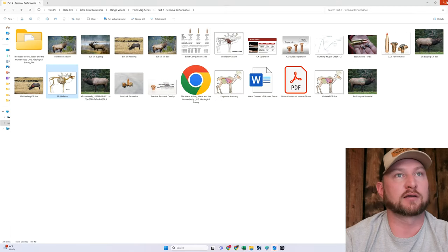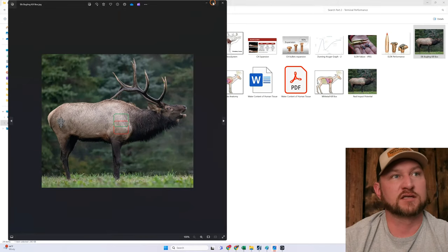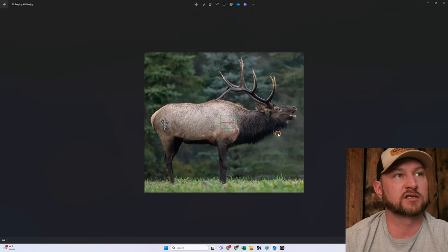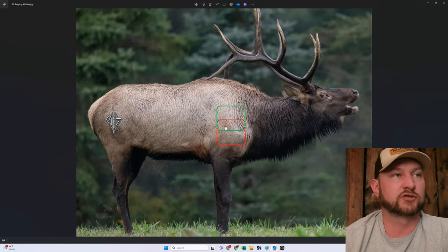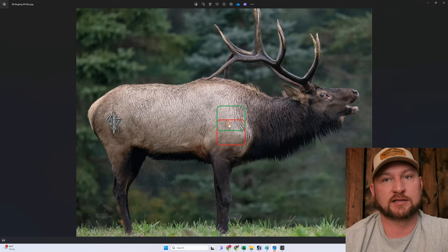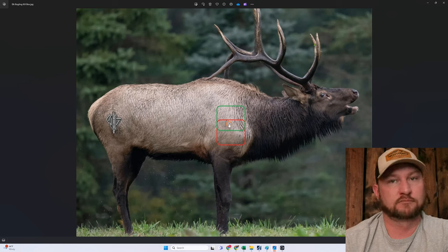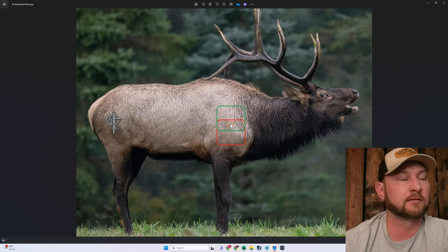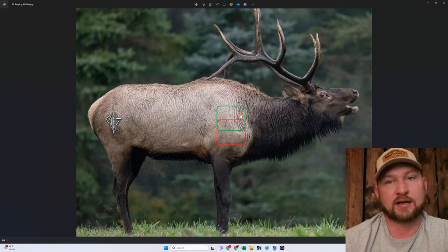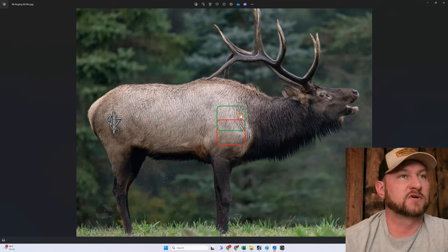Best case scenario — I didn't get a picture of it — would be if he's bedded broadside, where you still have the same type of presentation. People have different opinions on whether you should shoot a bedded animal. I would say: if you're taking a shot that's a little outside your comfort zone, try to make that happen on a bedded animal so you know he's not going anywhere. If your first shot isn't perfect, you probably have time to get a second one on the way before he gets to his feet.